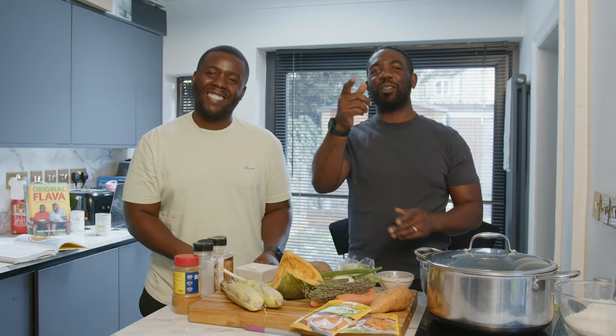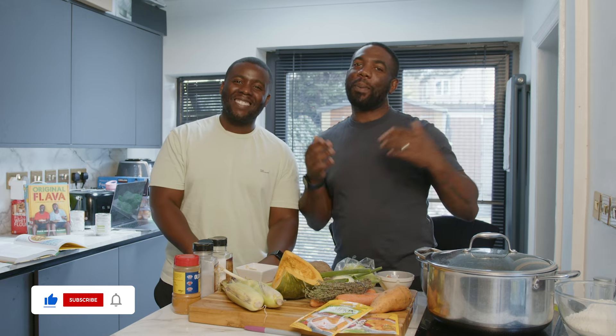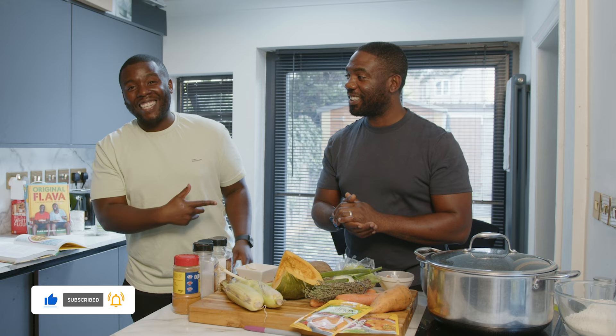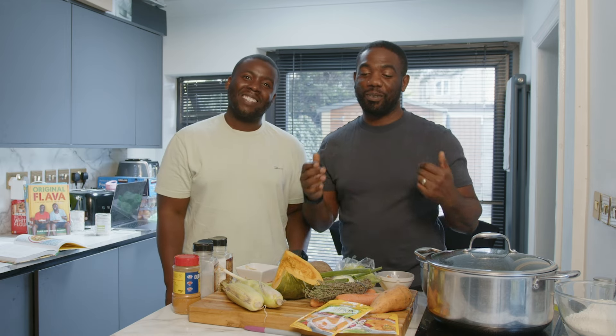Hey guys, I know what you're thinking — we've been away for a while but we're back now, back bigger and better. Sean's slimmer as you can see, he's lost eight stone — crazy! I've been in the gym, I'm focused, my mindset has changed. Yes, and it's time to eat some food.